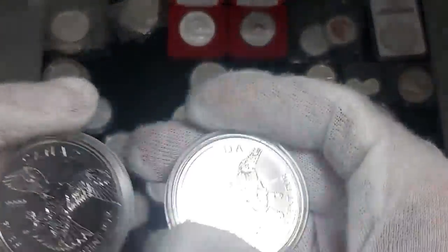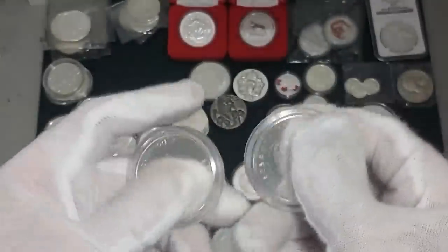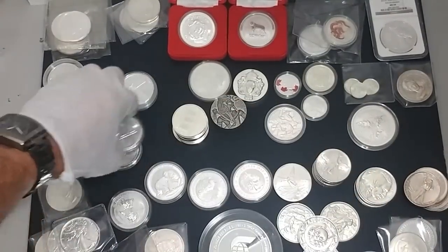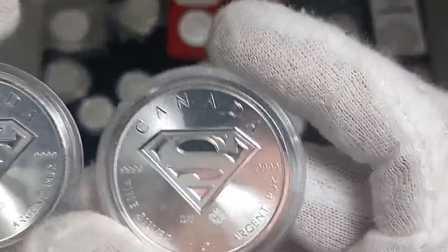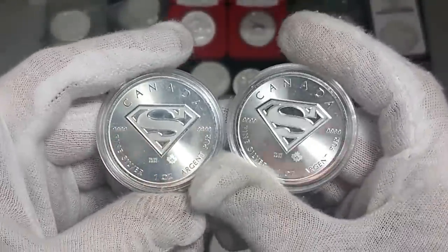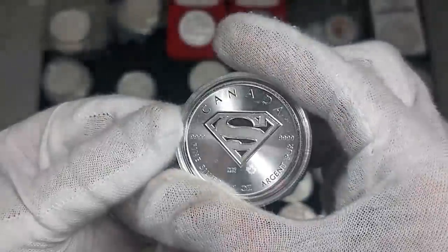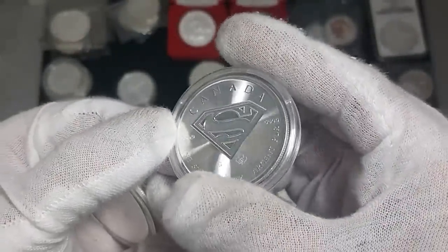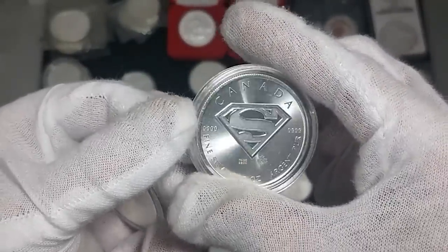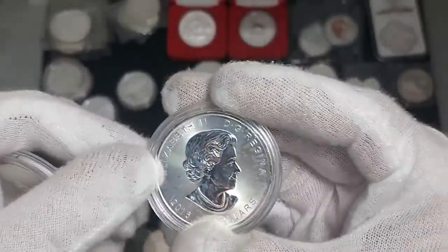I like the reverse proof too because then it's like their way to deal with the milk spotting. A couple of Birds of Prey ones — these ones are new, we just saw me get these the other day. They came with capsules so they stay in the capsules. A friend just did a video on these — Silver Torch — they do pretty fantastic feature videos, well done, and the voice is just calming to listen to with good information. I encourage you to check it out.